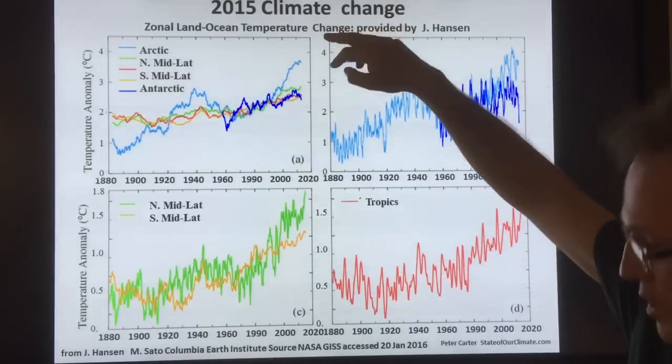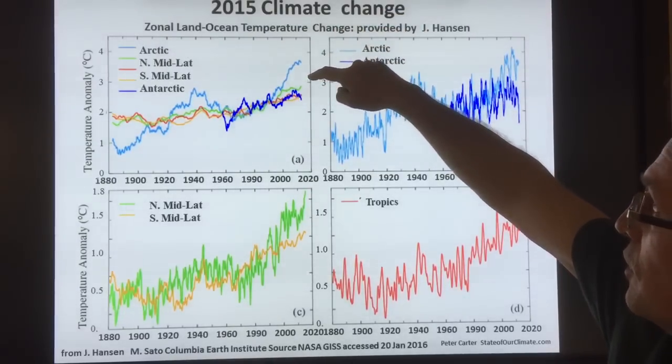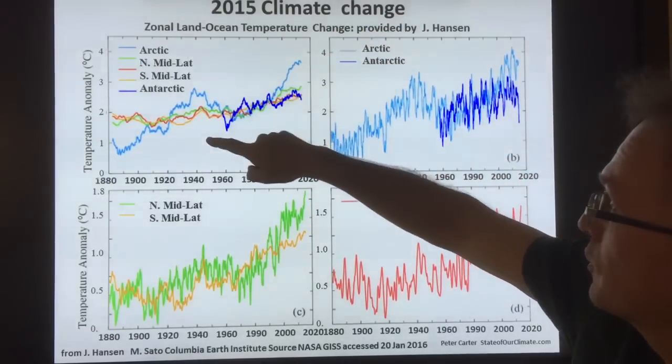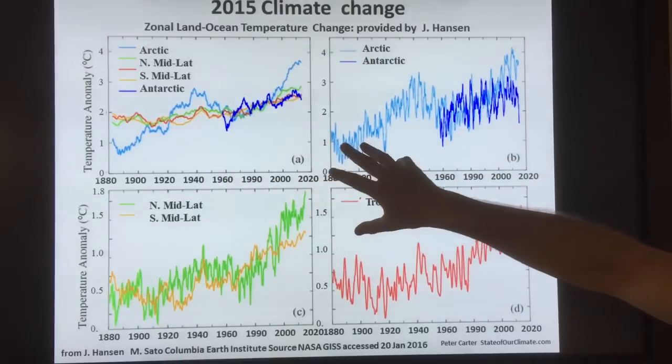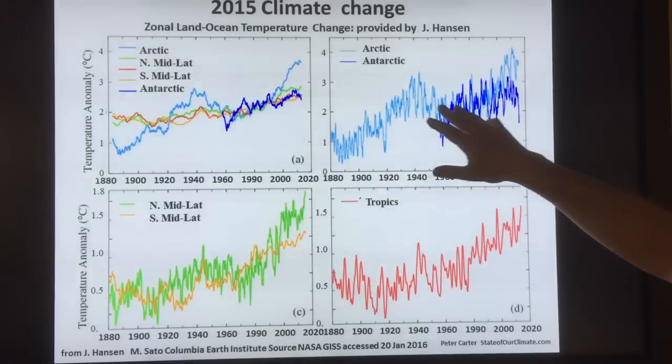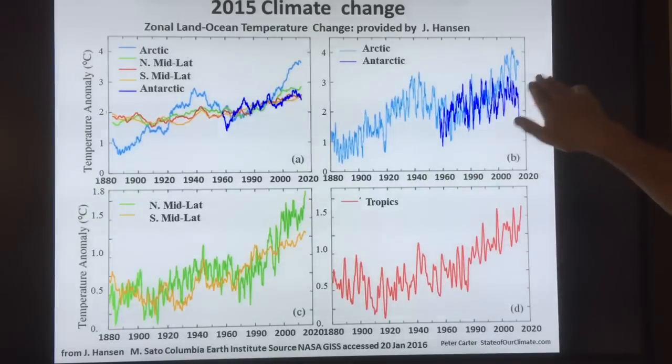This is from Hansen, showing the Arctic, Northern mid-latitudes, Southern mid-latitudes, and Antarctica temperature changes from 1880 to the present. It compares the Arctic to the Antarctic — the Arctic is warming much faster. The Antarctic is still warming, but not at the same rate.